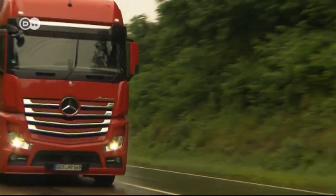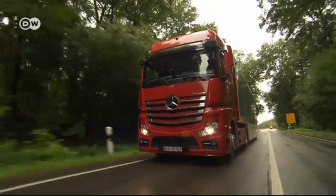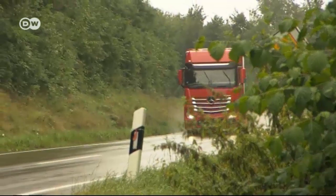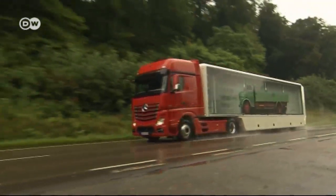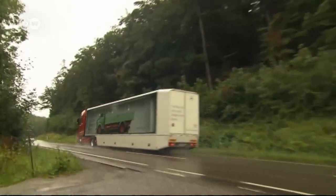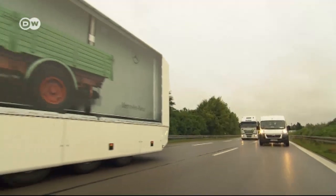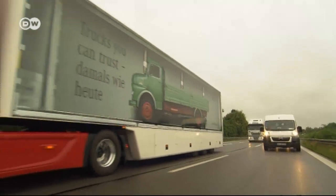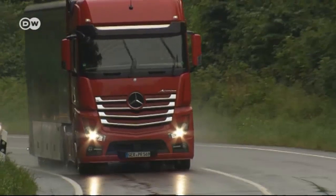Of course, such a big truck needs a lot of fuel. When it's fully loaded, the average consumption is just under 30 litres. But if the cargo is taken into account, it's about a litre a tonne. All the Actros engines comply with the latest Euro 6 emission standard. And a truck like this doesn't really block the road — well, maybe sometimes.